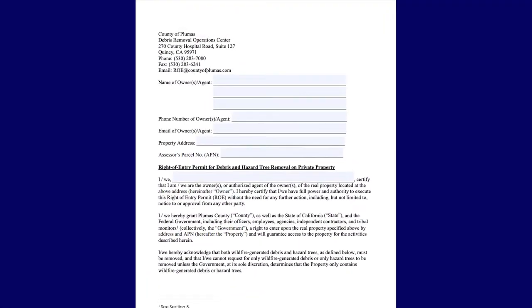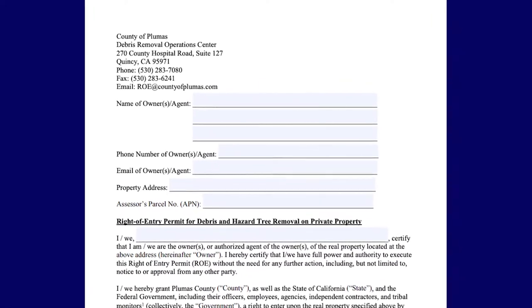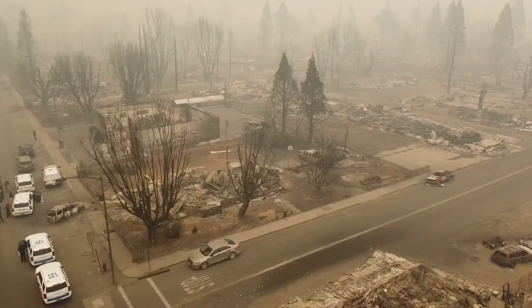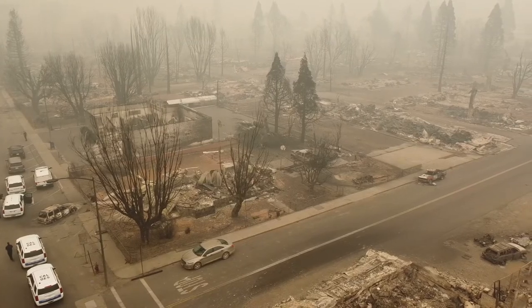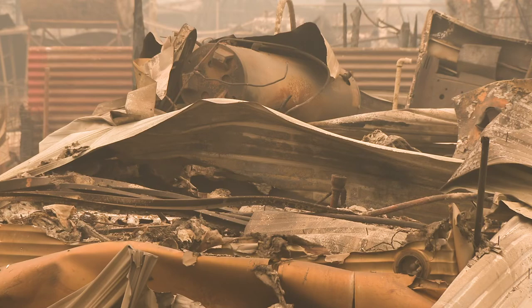Phase 2 is an opt-in program. After residents sign a right of entry form, or ROE, the ROE allows state contractors to enter properties and begin structural debris removal at no charge to the property owner.